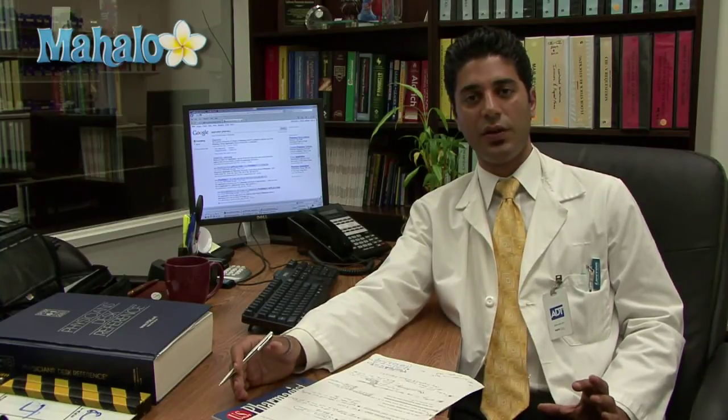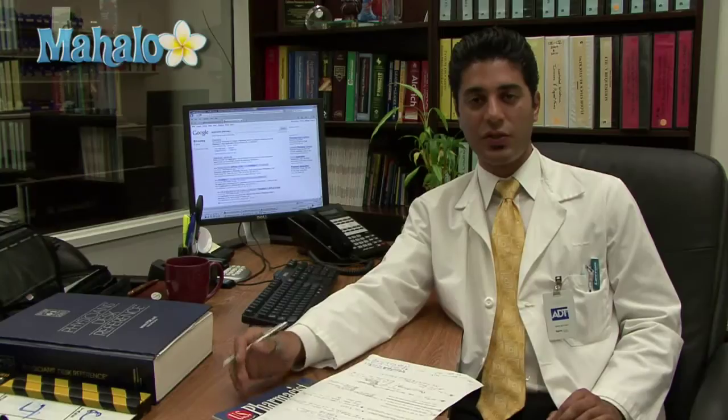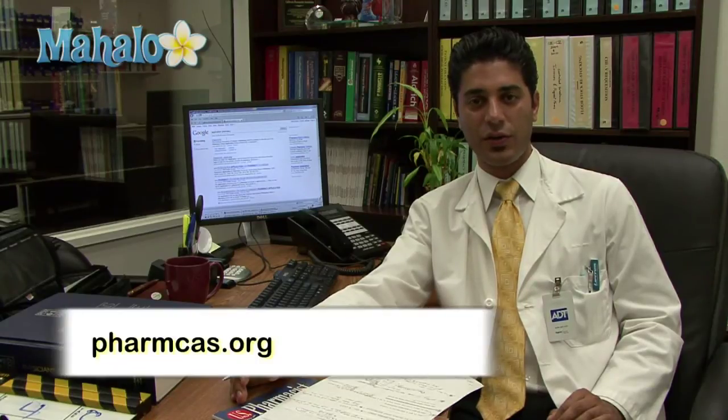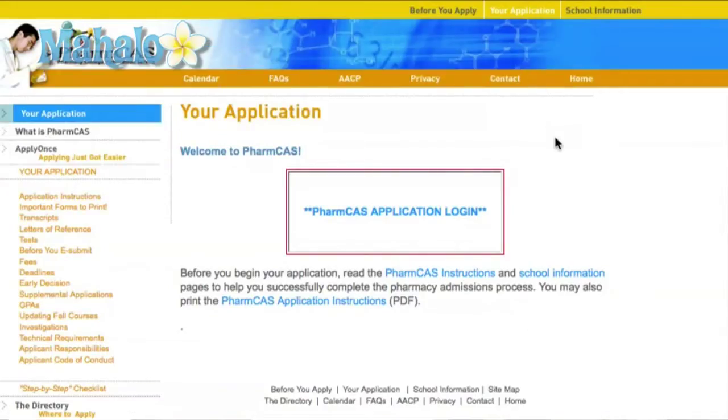The application consists of four to five main components, all of which are very important in the decision making when the person is reviewing your application for acceptance or to bring you in for an interview. There is a website that you would need to visit — pharmcas.org, that's p-h-a-r-m-c-a-s.org — where you will register to become an applicant and send your generic application and all the necessary details to each specific school.